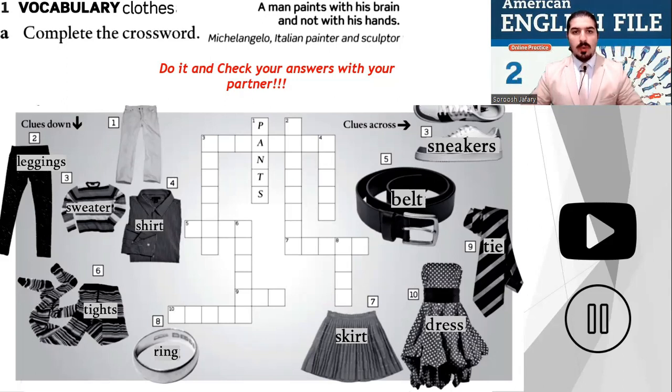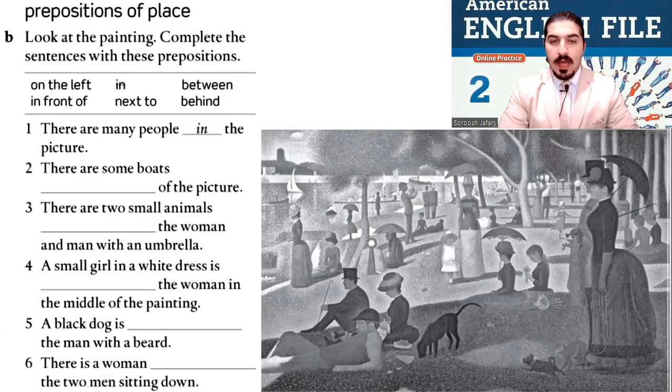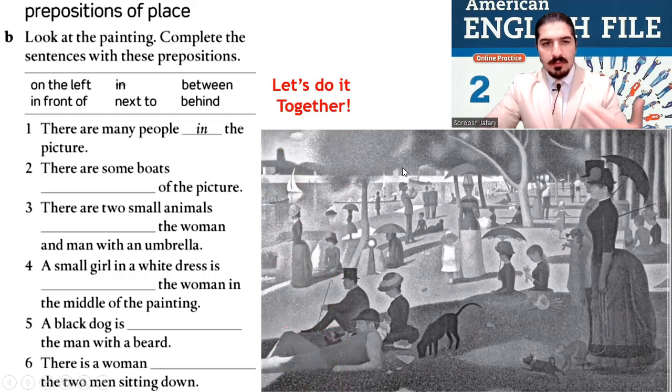Well done, good start. Now another painting, just like the one in the student book but different. Look at the picture — what do you see? Look at the painting and complete the sentences with these prepositions: on the left, in between, in front of, next to, behind. For example, there are many people in the picture. Let's do this one together, me and you.